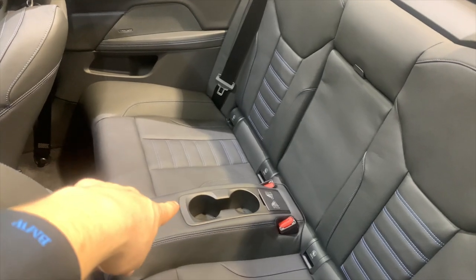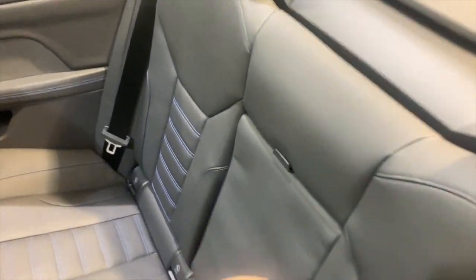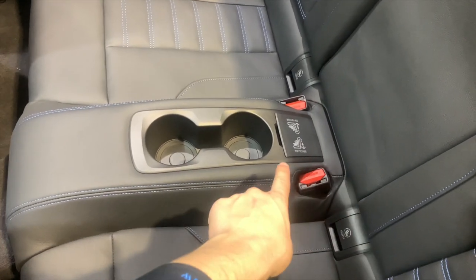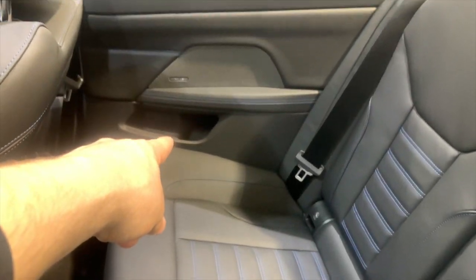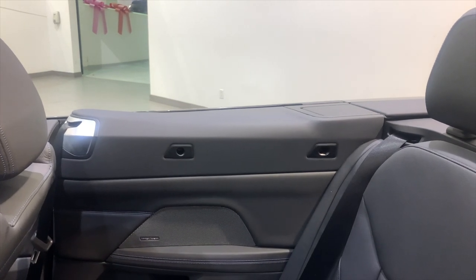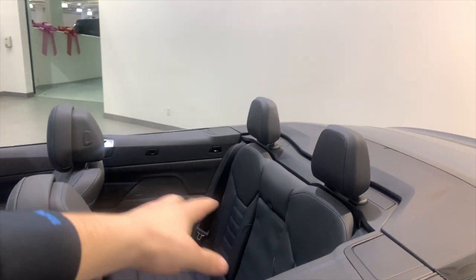There are two seatbelts in the back, and you get a cup holder in the center — it comes in a little bit compared to the coupe because of the convertible top. There is the load-through system that drops down — that's standard. Your child seat latches are there as well, and there's a small cubby on the side. These little holes are for the wind deflector to get better sound in the front — if you don't have anybody in the back seat, it comes across here and sticks up.